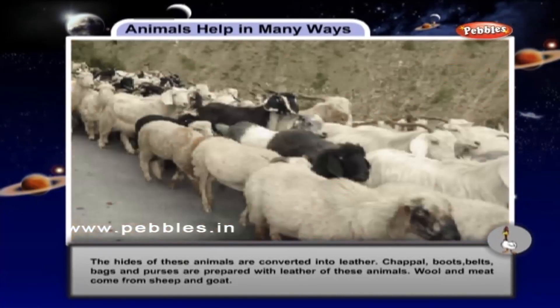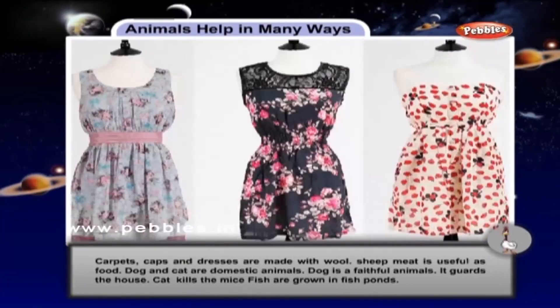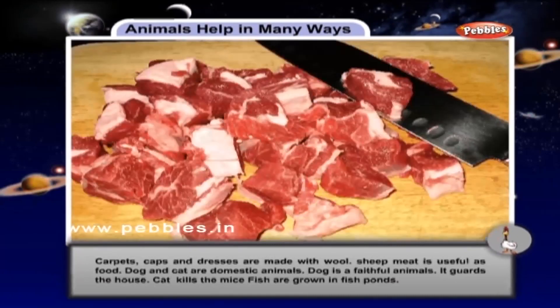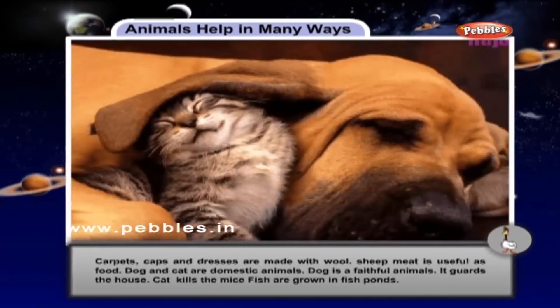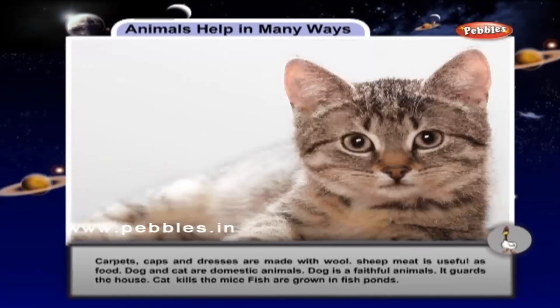Wool and meat come from sheep and goat. Carpets, caps and dresses are made with wool. Sheep meat is useful as food. Dog and cat are domestic animals. Dog is a faithful animal. It guards the house. Cat kills the mice.